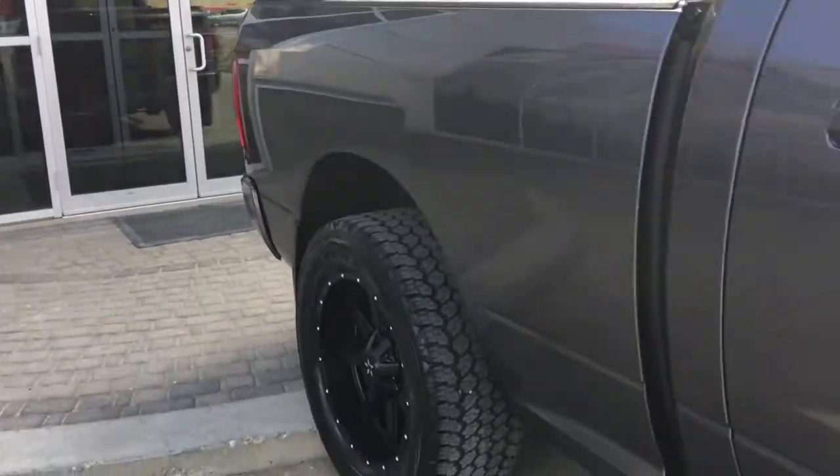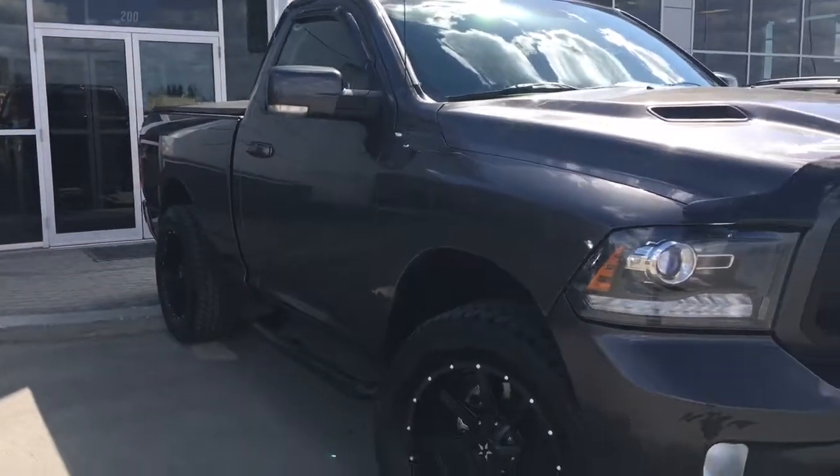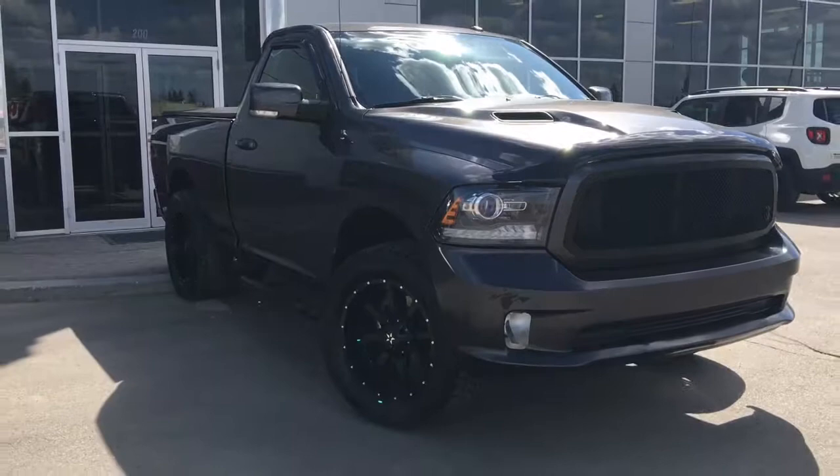So if you'd like to take this gorgeous 1500 Sport Regular Cab for a test drive, we're located at 200 Matthews Avenue in Penhold, Alberta. Hopefully we'll see you soon — take care!